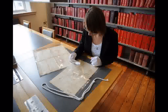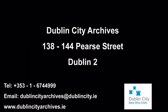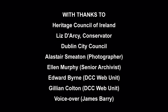The newly conserved maps are available on request to researchers in the Dublin City Library and Archive reading room. The maps not only look beautiful, but also contain a wealth of information about Dublin in the 18th and 19th century and its inhabitants. They will be an important resource for local historians, geographers, town planners, architects and other researchers. Dublin City Library and Archives hopes to continue with this important project in 2012 by conserving additional maps.